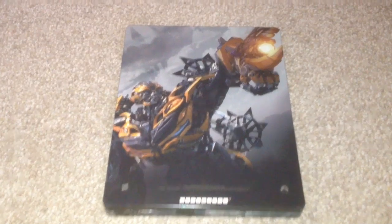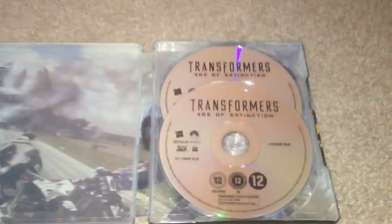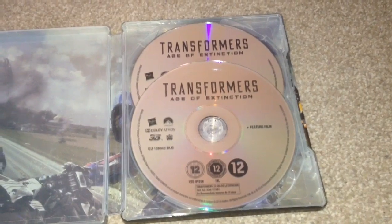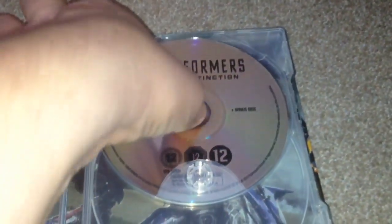On the back we have Bumblebee and a little bit of writing at the bottom. Taking a look inside, we have both Blu-ray discs — the feature film and the bonus disc. And behind the bonus disc we have some artwork of Optimus Prime.